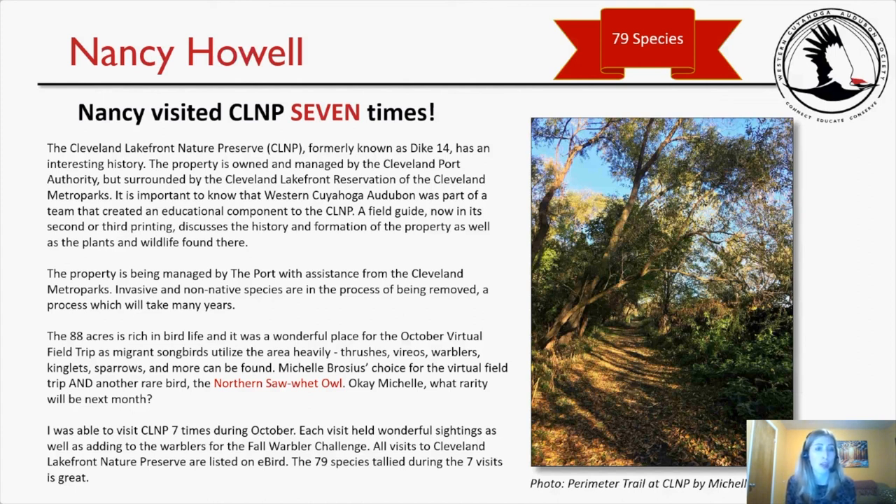Nancy noted: 'Michelle Brocious's choice for the virtual field trip yielded another rare bird — the northern saw-whet owl. Michelle, what rarity will be next month?' I was also able to visit CLNP seven times during October. Each visit held wonderful sightings, as well as adding to the warblers for the Fall Warbler Challenge. All visits are listed on eBird. The 79-species tally during seven visits is great. Here's a picture of the preserve perimeter trail on the east side — that's Lake Erie off to the right, on the other side of those shrubs. It was very pretty and serene to walk there.